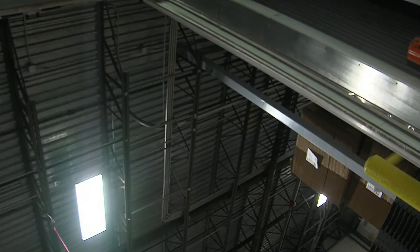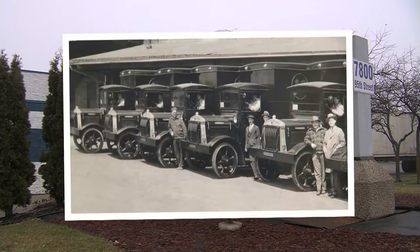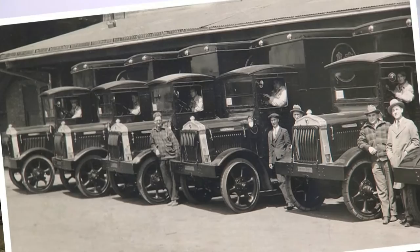The ultra-cold is a freezer, in a freezer, in yet another freezer at Central Storage and Warehouse in Pleasant Prairie. The company is in its third generation, but this recently designed and installed freezer is a first.